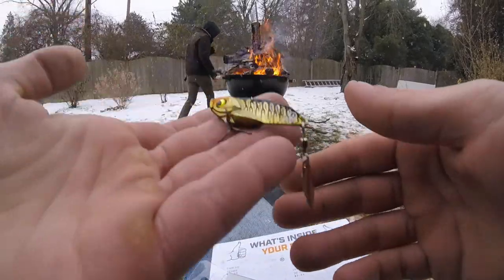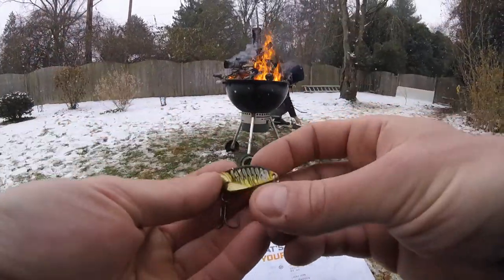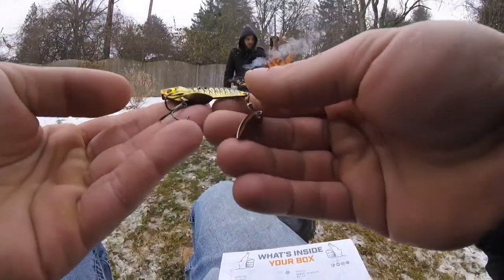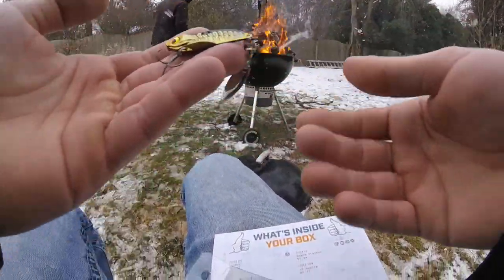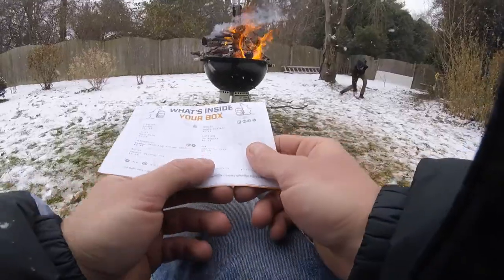Really sweet little blade bait — definitely gonna be chucking this one around. This is a perfect bait for this time of year. Something with a really thin profile — a lot of bass won't be willing to eat extremely large meals. This is really cool. Don't poke yourself on this one. Thank you Mystery Tackle Box.